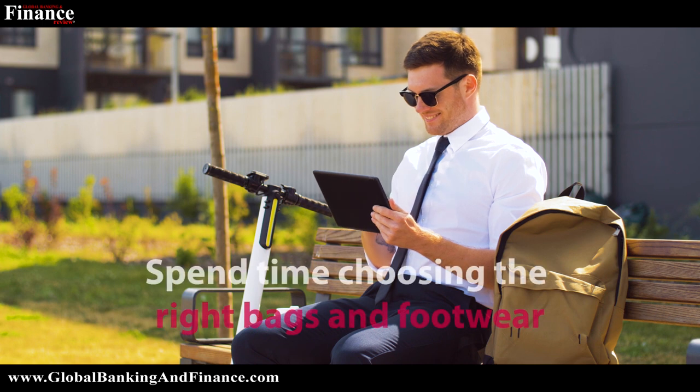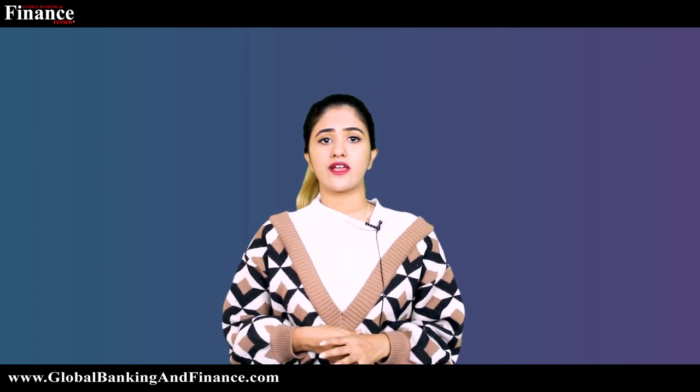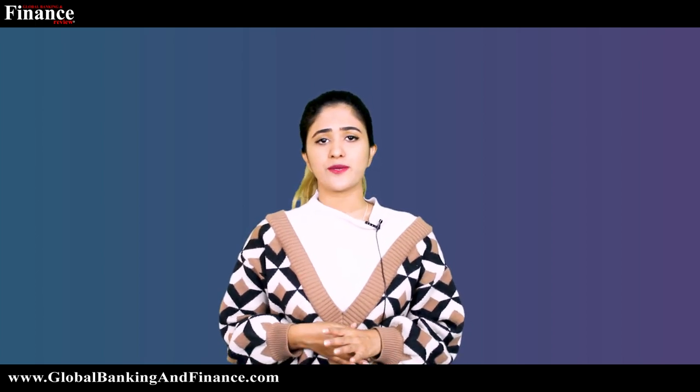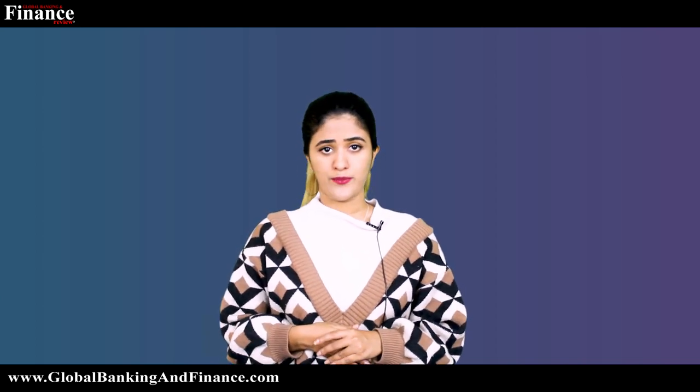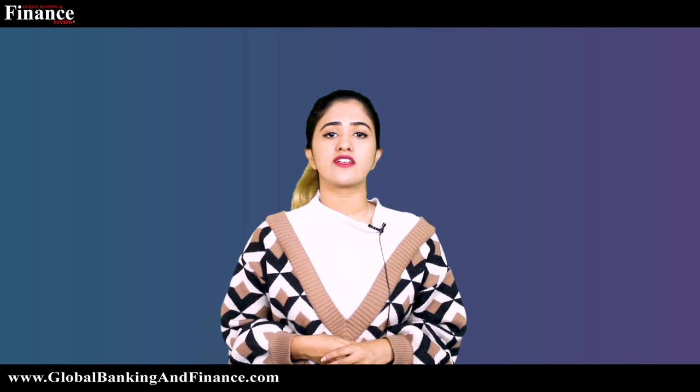Spend time choosing the right bags and footwear. Picking the right bags and footwear to go along with your clothing is another important factor that should not be ignored when attending an interview. Carrying a bag or suitcase that is appropriate for office use, instead of a hobo bag, allows you to convey a professional attitude. Footwear such as dress shoes is ideal for men, and wedges with covered toes and small heels are recommended for women.